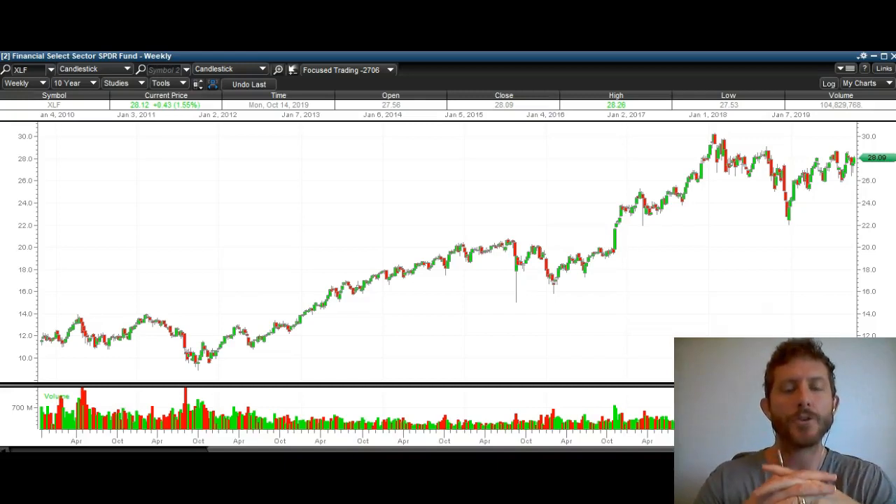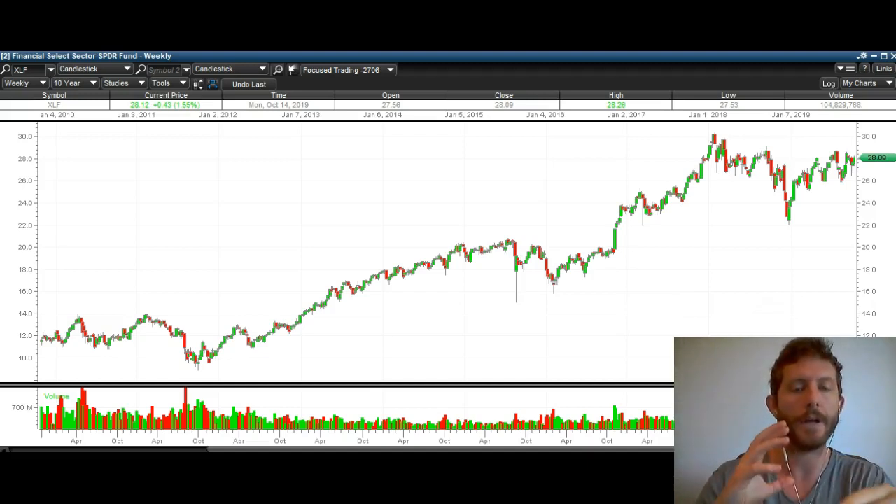Hey guys, thanks for stopping by TheTradingAnalyst.com. This is Taylor. We're going to take a look at financials here. I'm going to look at XLF, and then I'm going to take a look at three of the major players within XLF.